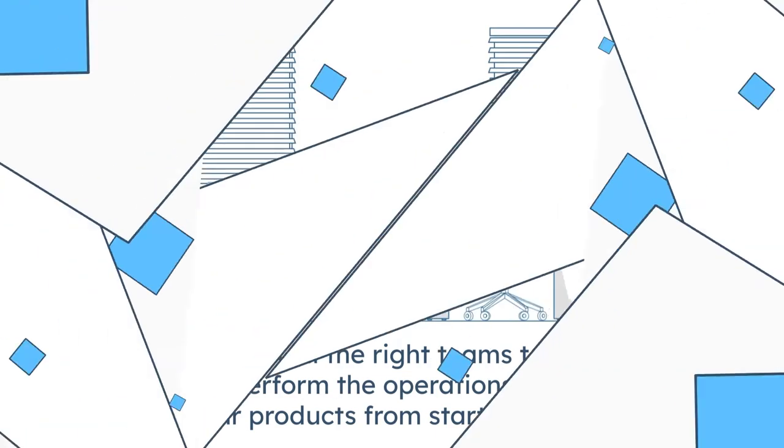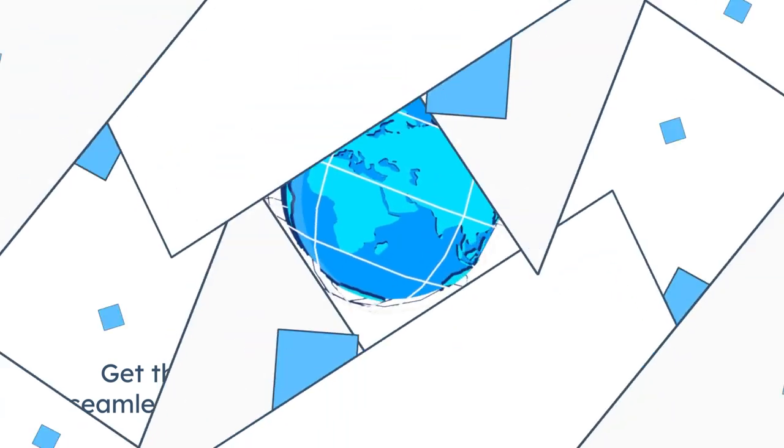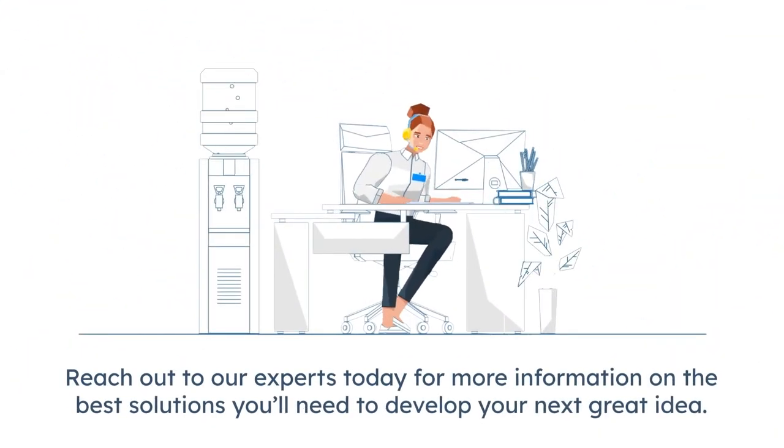Get the right insights into your value network to seamlessly connect your virtual world to the real one. Reach out to our experts today for more information on the best solutions you'll need to develop your next great idea.